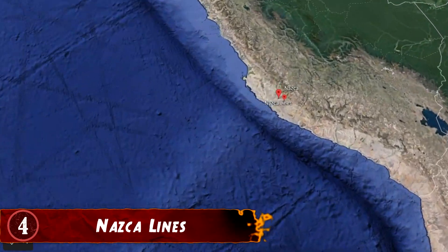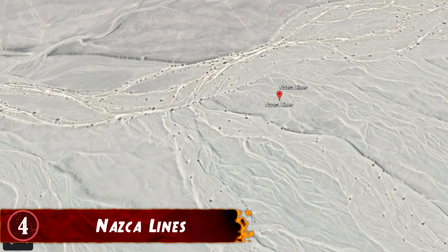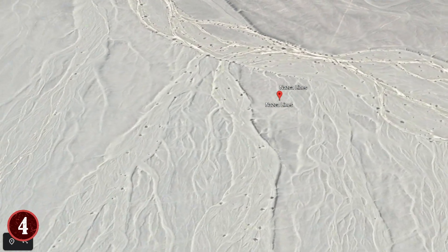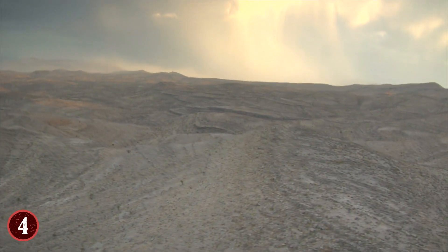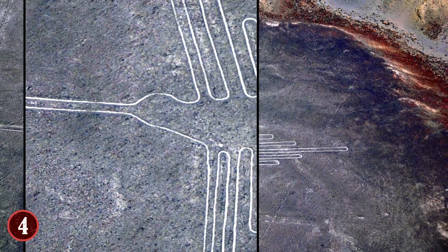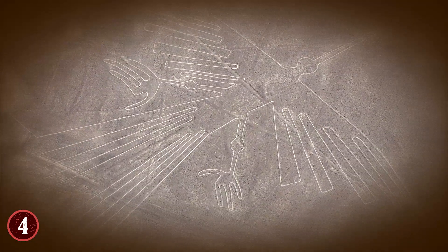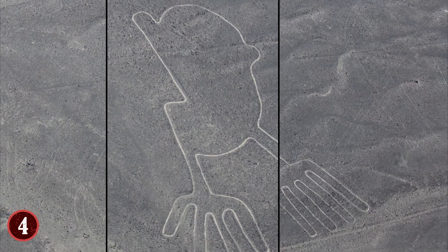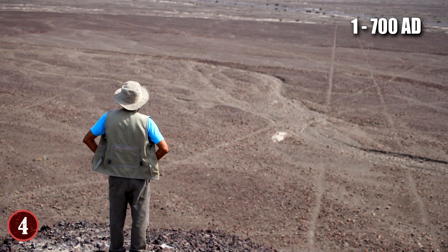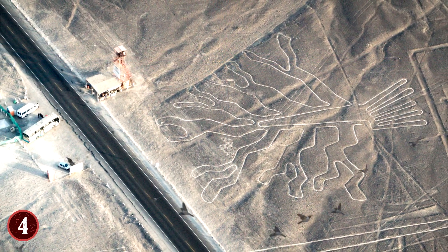Number 4: Nazca Lines. In Peru, there are a series of geoglyphs known as the Nazca Lines, and their size and detail are one of the greatest mysteries in the world today. These continue to be talked about because of their mysterious nature — one that you can only truly appreciate from a certain point of view. When you're on the ground, you'll see nothing but lines in the dirt, but when you're high up, you'll see that these lines take the shape of animals, humans of sorts, and much more. The mystery of the Nazca Lines is mainly why and how — the accuracy of these lines, whose estimated creation is put between 1 and 700 AD, is kind of mind-boggling.